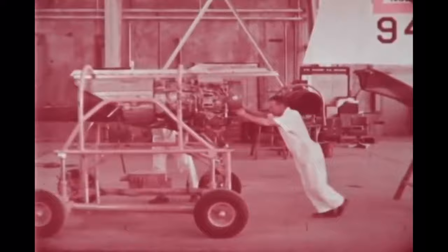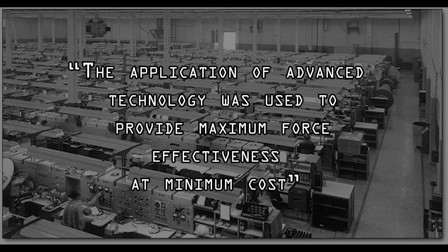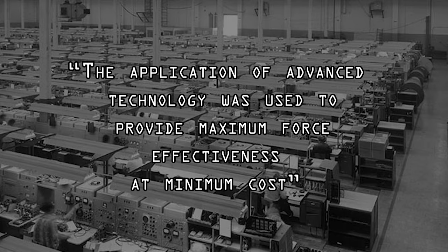The chief engineer on Schmude's team was Welko Gassich, who was influential in convincing Schmude that locating the engines inside the fuselage would result in maximum performance. Gassich also contributed greatly to the engineered growth potential requirement by introducing the concept of life cycle costs into the process, which ultimately resulted in the F-5's long service life and low operating costs. This was summarized beautifully in an internal Northrop study that stated: the application of advanced technology was used to provide maximum force effectiveness at minimum cost.